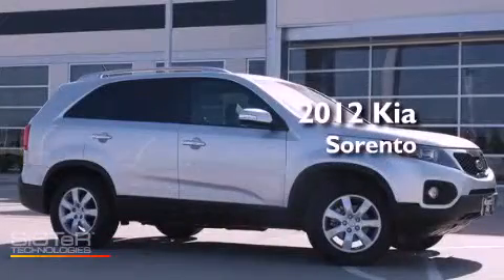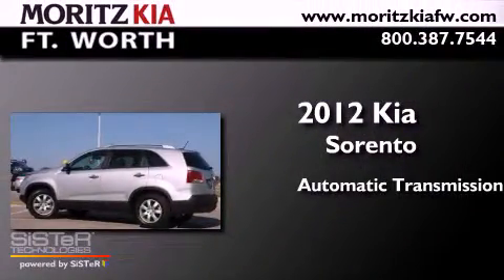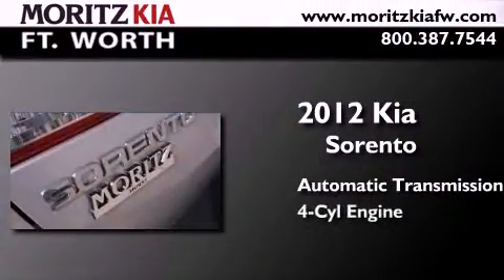This is a certified pre-owned 2012 Kia Sorento. This crossover has an automatic transmission and a four-cylinder engine.